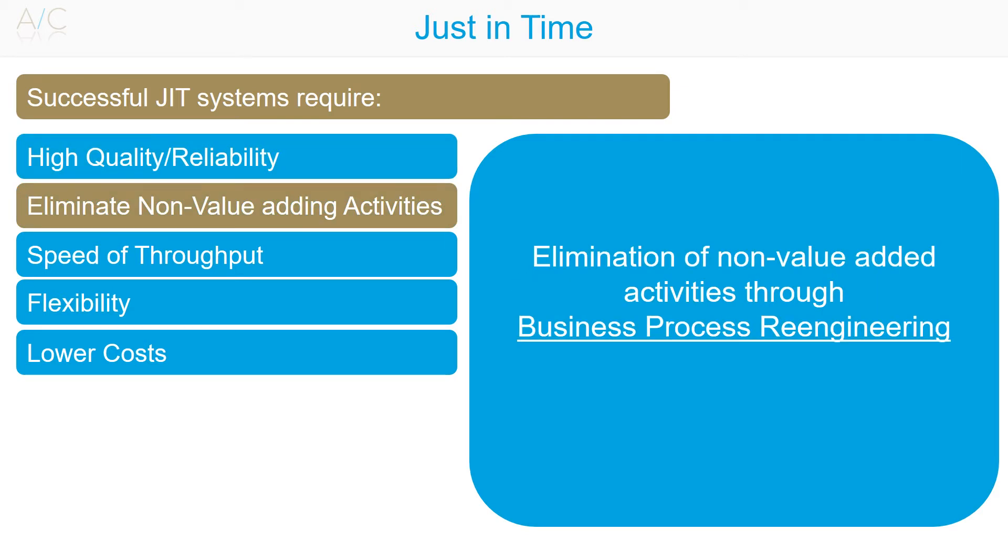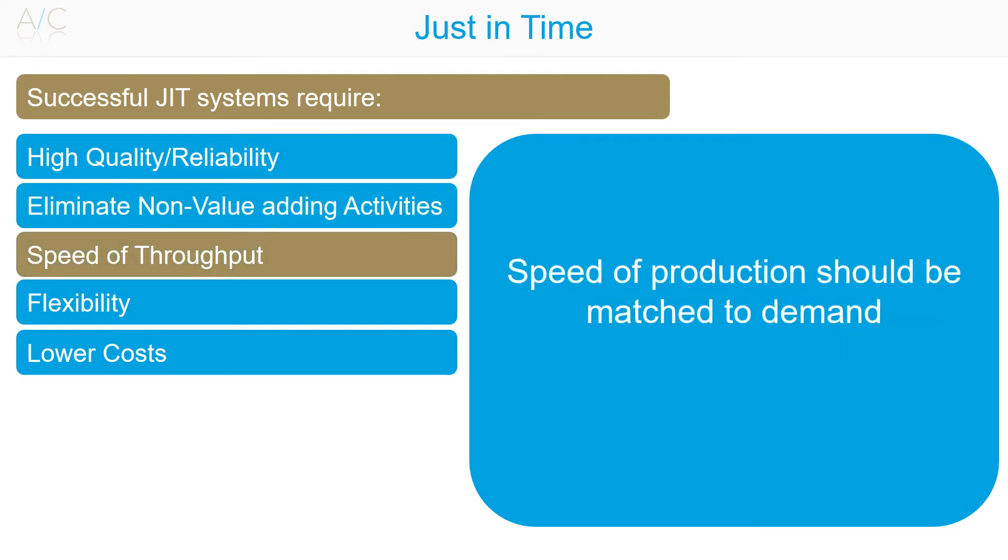Elimination of non-value-adding activities can be achieved through the likes of business process re-engineering. Speed of throughput: the speed of production should be matched with customer demand. This may rely on up-to-date information technology and accurate forecasts. An unexpected rise or fall in demand could cause problems with the manufacturing process.